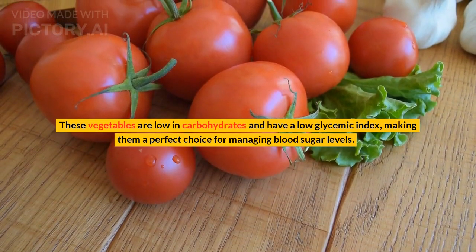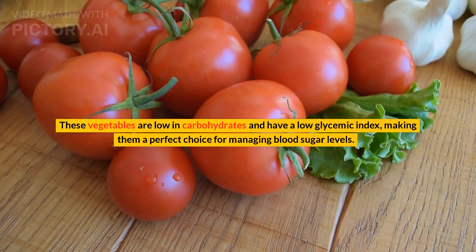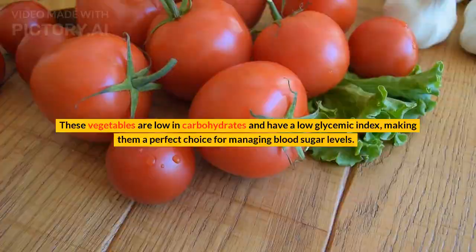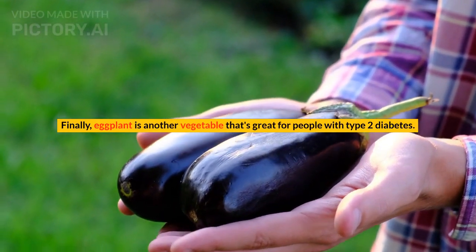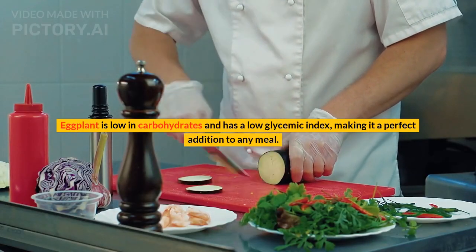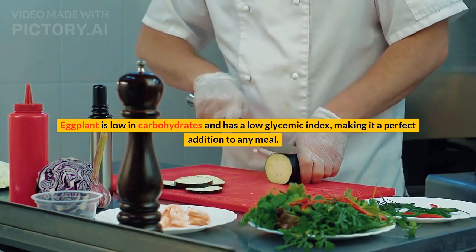Peppers are low in carbohydrates and have a low glycemic index, making them a perfect choice for managing blood sugar levels. Finally, eggplant is another vegetable that's great for people with type 2 diabetes — it's low in carbohydrates and has a low glycemic index, making it a perfect addition to any meal.